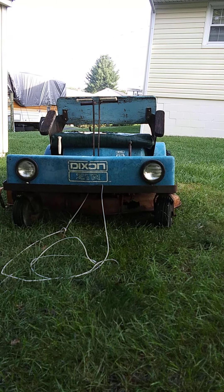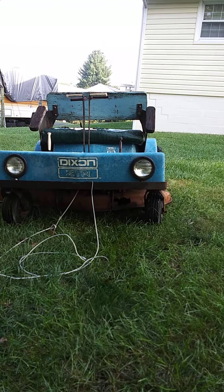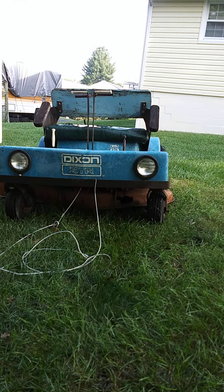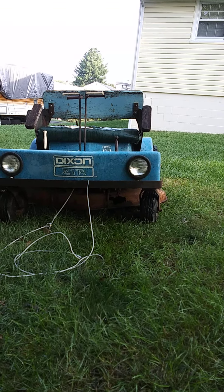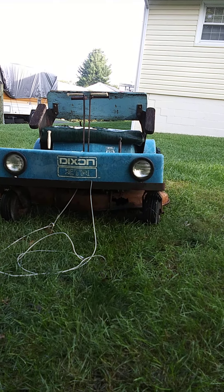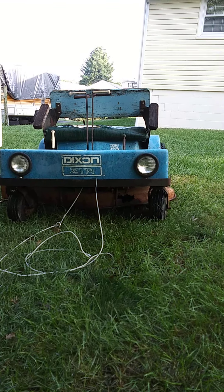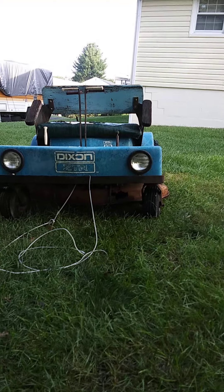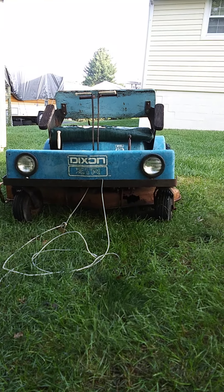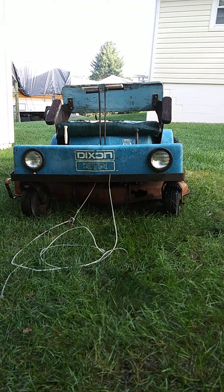It was almost a couple of months before Mr. Armstrong passed away that Chris had got this. When I tried to buy it, they said whenever Mr. Armstrong gets better, he's going to get it up and mow with it again — which, sadly, he never did get better. But his mower has come to a good home.